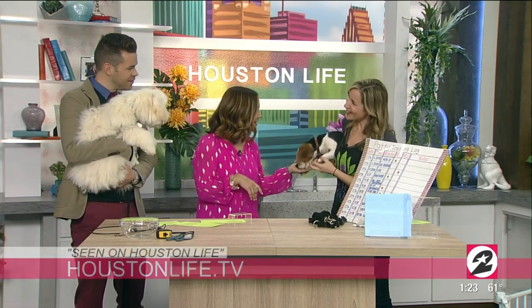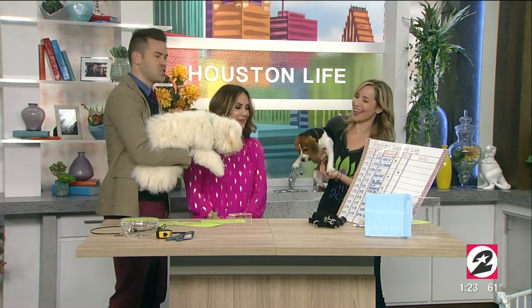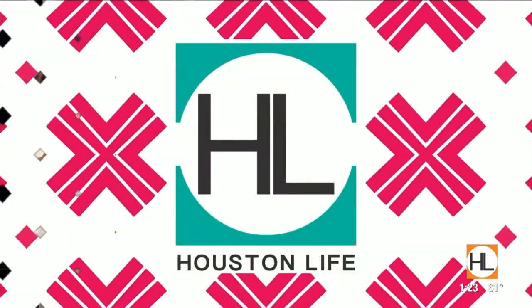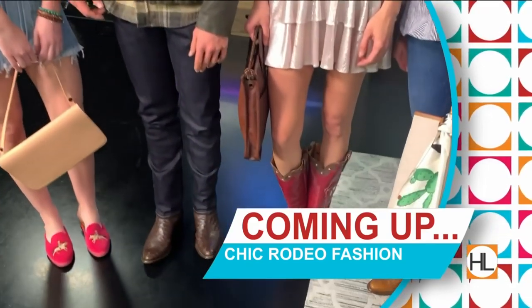To connect with Stephanie, check out the Scene on Houston Life section of our website. Stephanie Bennett with Believe in Dog Training — thank you so much, it's always so much fun. Still ahead on Houston Life, western wear has never looked so chic. We're going to show you what to wear to Rodeo Houston if you want to look like a complete fashionista.